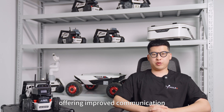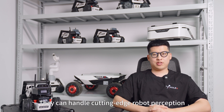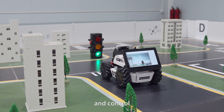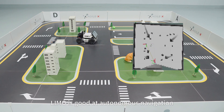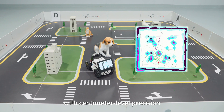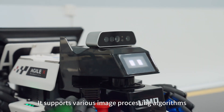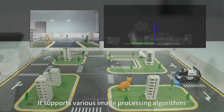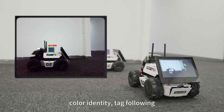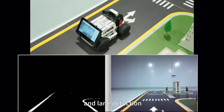Offering improved communication, multi-robot collaboration, and real-time performance, they can handle cutting-edge robot perception, decision-making, and control. Limo is good at autonomous navigation with centimeter-level precision, perfect for complex obstacle avoidance. It supports various image processing algorithms such as 3D visual mapping, color identification, target-following, instance segmentation, and lane detection.